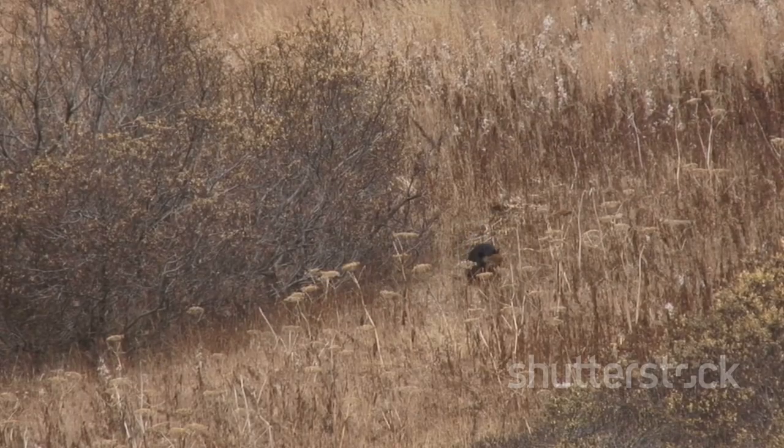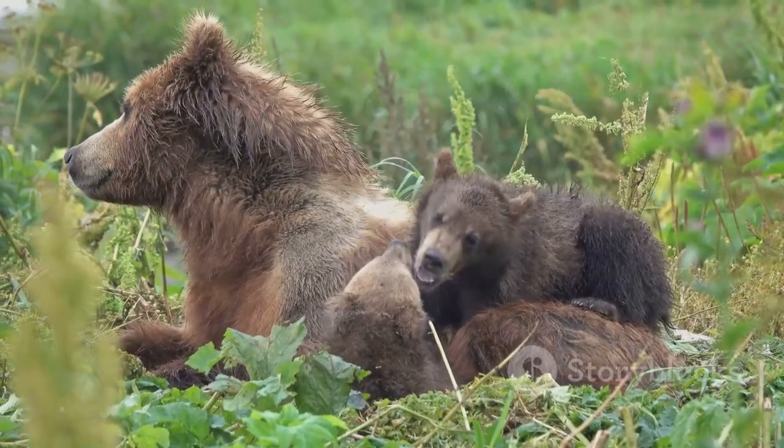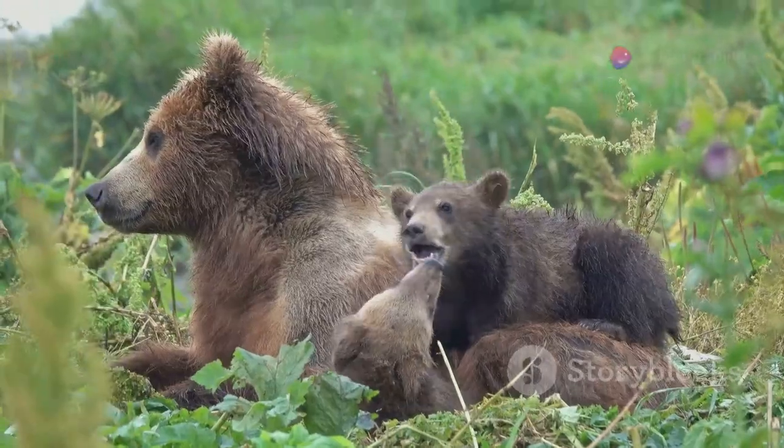Baby bears are adorable and vulnerable. By protecting their mothers and their habitats, we give these cubs the best chance of survival.